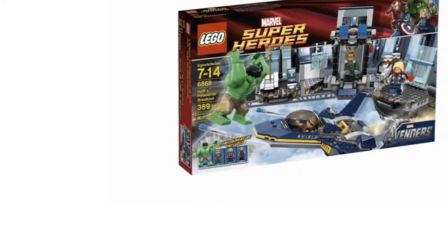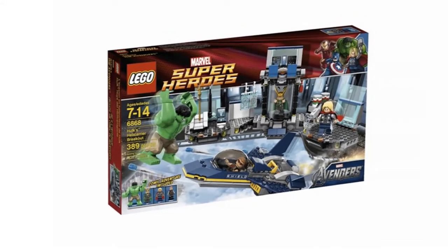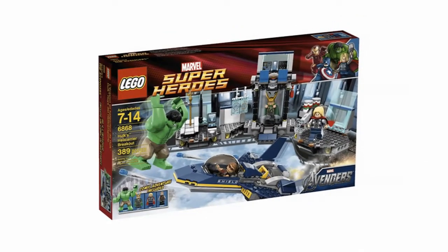The best part of Lego Hulk is the helicarrier and jet fighter — well, that's what I like the most anyway. My son preferred the four included minifigures of Hulk, Thor, Hawkeye, and Loki, but I do wonder if that's because I put most of the pieces together for him.